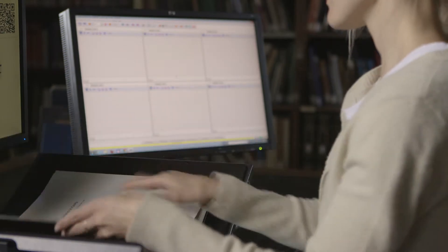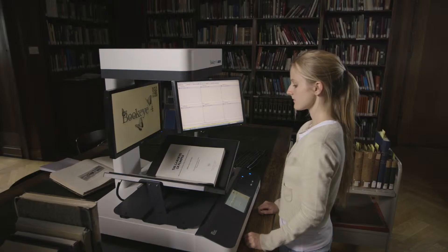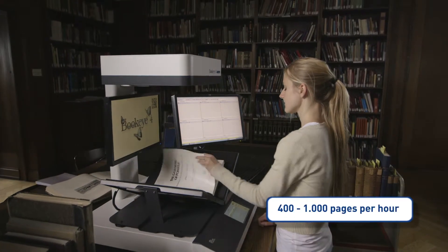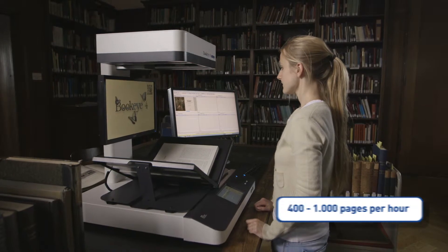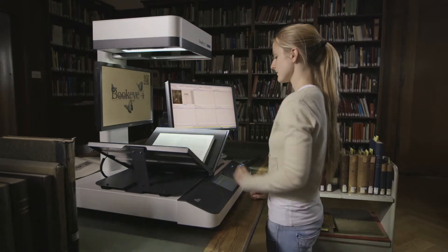The whole process is accomplished in as little as 6 seconds, depending on the resolution. Even at the highest resolution of 600 dpi, the Bookeye 4V2 Professional can digitize more than 400 pages per hour.